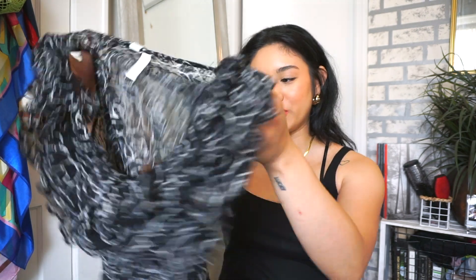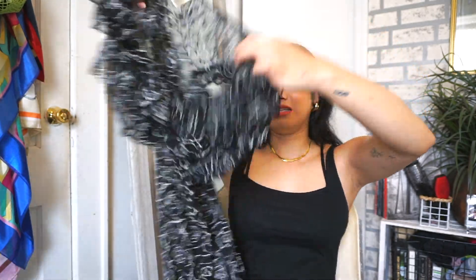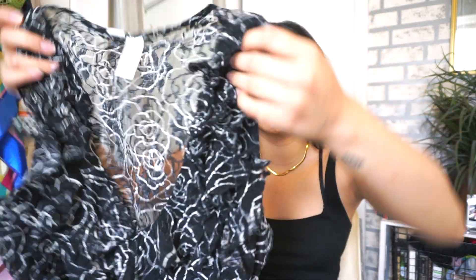Moving on to dresses. This first one is a sheer mini dress — I feel like it's more of a beach cover-up since it's too sheer to wear as an actual dress and didn't come with a slip. It's really short with ruffle details throughout the front and on the sides of the arms. Very flowy and lightweight.